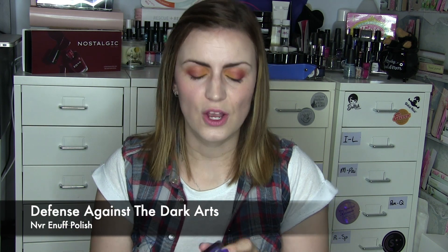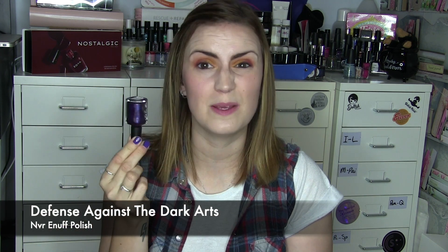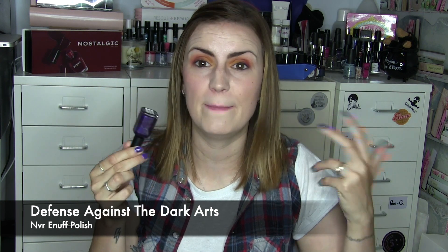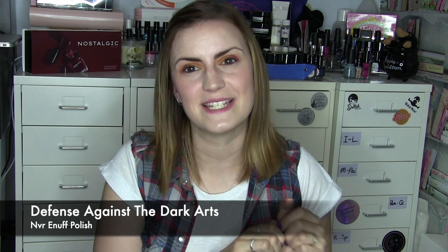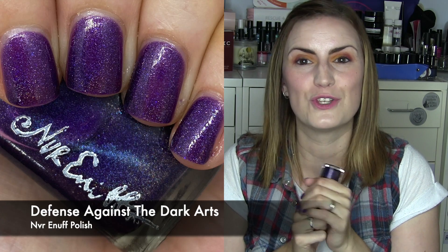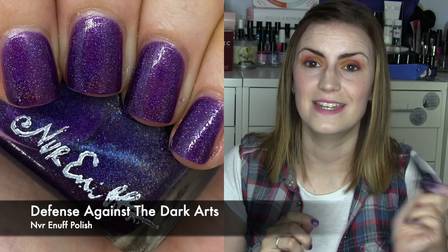The next one is Defense Against the Dark Arts by Never Enough Polish. I got this one in a destash. It's nice and simple — just a deep purpley berry holographic, nothing too jazzy, but I can't resist a Harry Potter polish. Two coats of Defense Against the Dark Arts by Never Enough Polish.